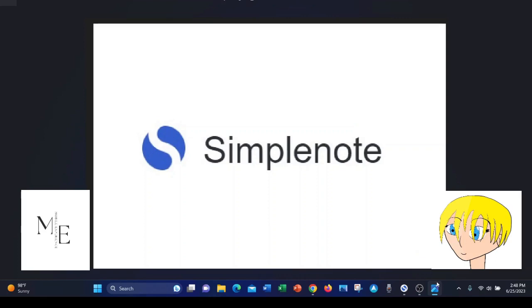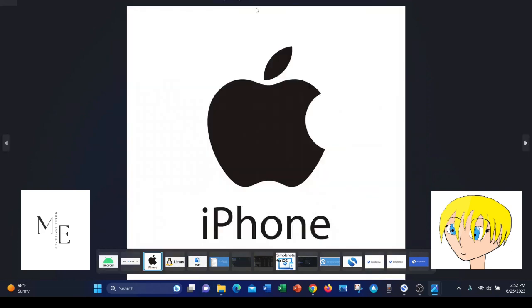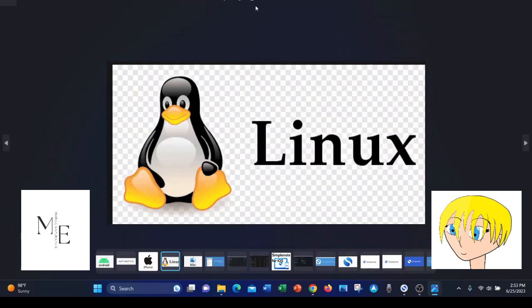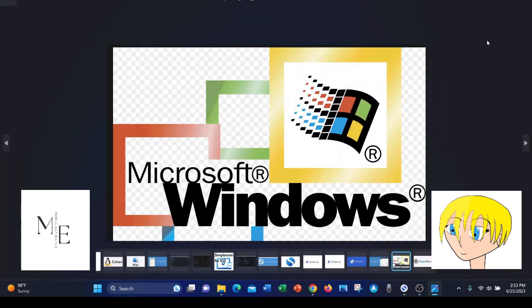Hi, this is Mobile Experience, and today we're going to be reviewing SimpleNote. First of all, it is available on Android, iOS, Linux, Mac OS, and Windows.